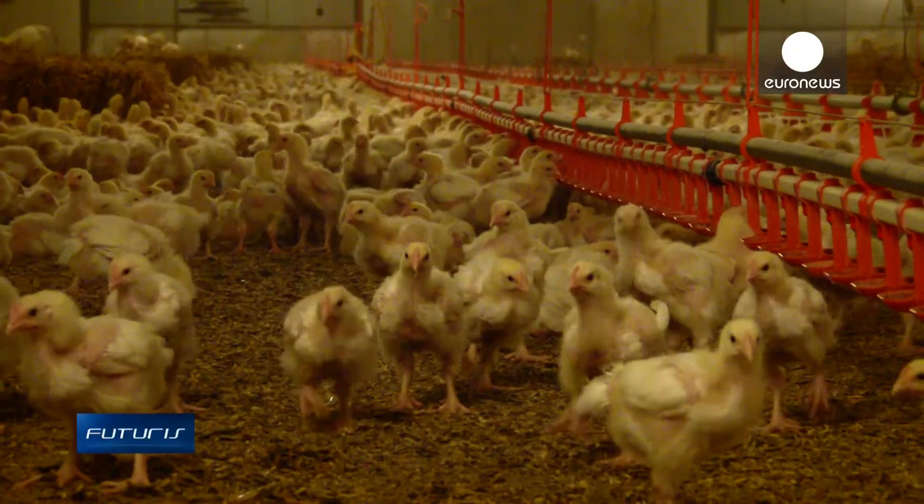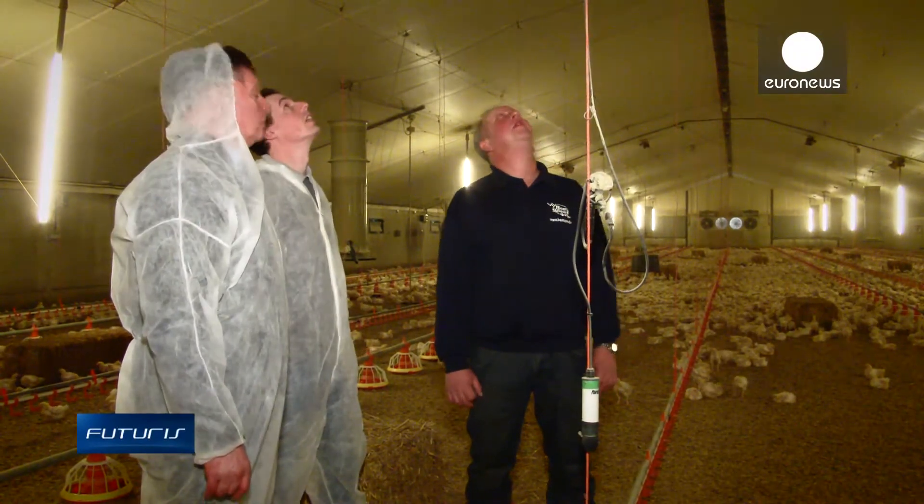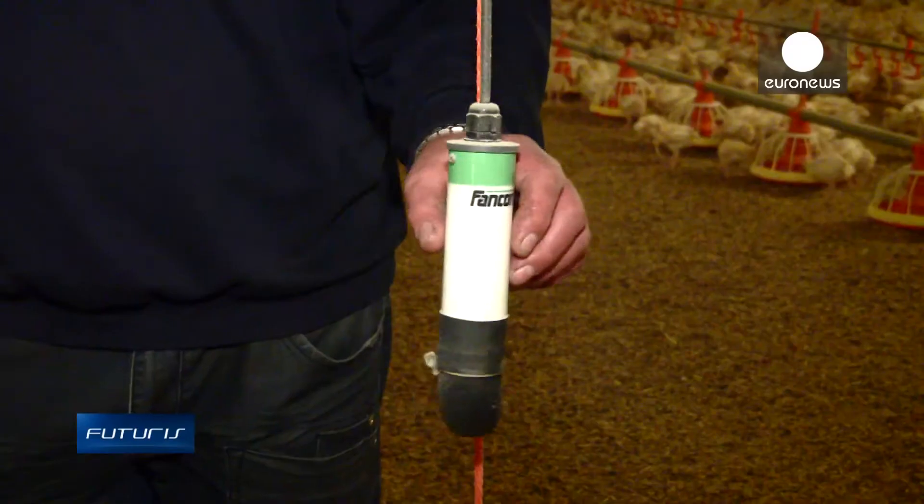The 20,000 chickens here are under close surveillance. Their every move is tracked by cameras and microphones. An alarm is raised if there is anything unusual.